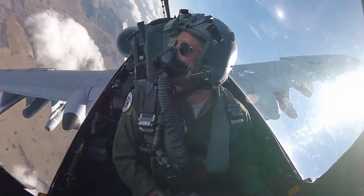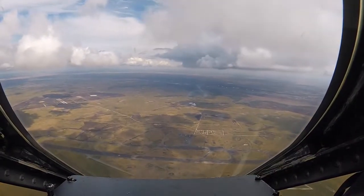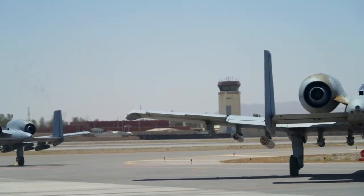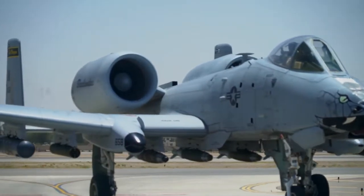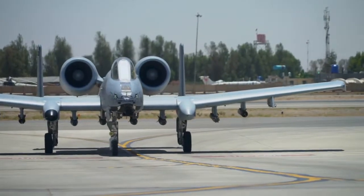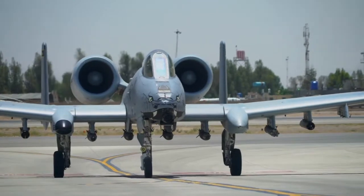The A-10 has seen its fair share of action. Its first time in combat was during the 1991 Gulf War, where A-10s destroyed more than 900 Iraqi tanks, 1,200 artillery pieces, and 2,000 other military vehicles. The hogs have also seen action in other theaters of war. However, despite their success in battle, the hogs had a major obstacle presented to them — they needed new wings so they could stay in the air, but their manufacturer went out of business.